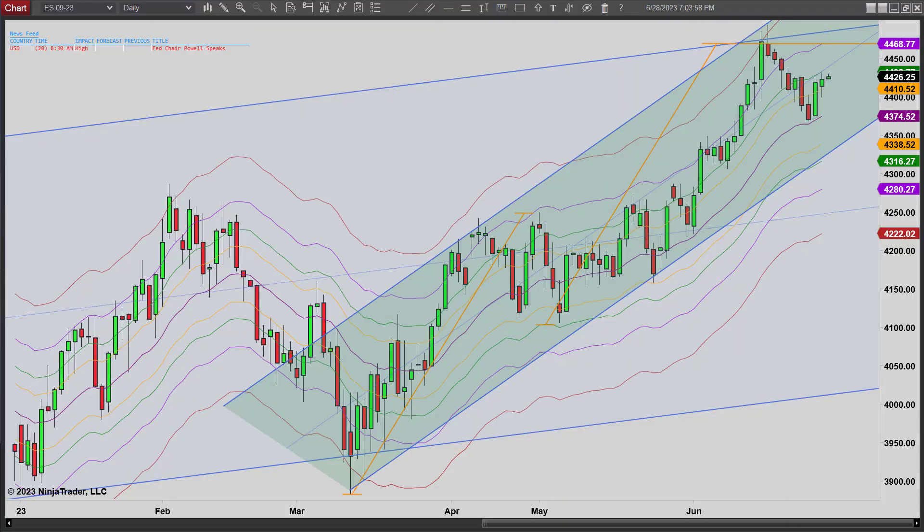Hey, it's Matt with PriceActionTradingSystem.com and it is Wednesday, June 28th. This will be our chart lesson for today. You can see we did get follow-through buying today.